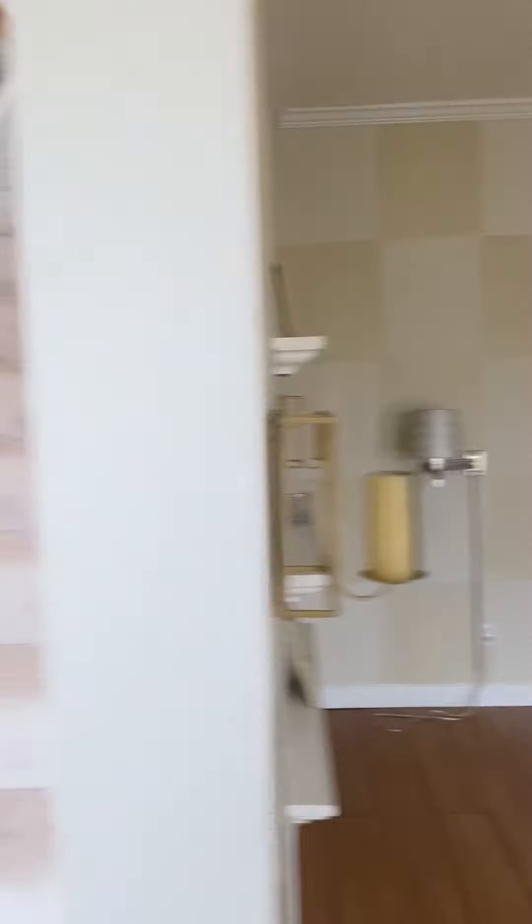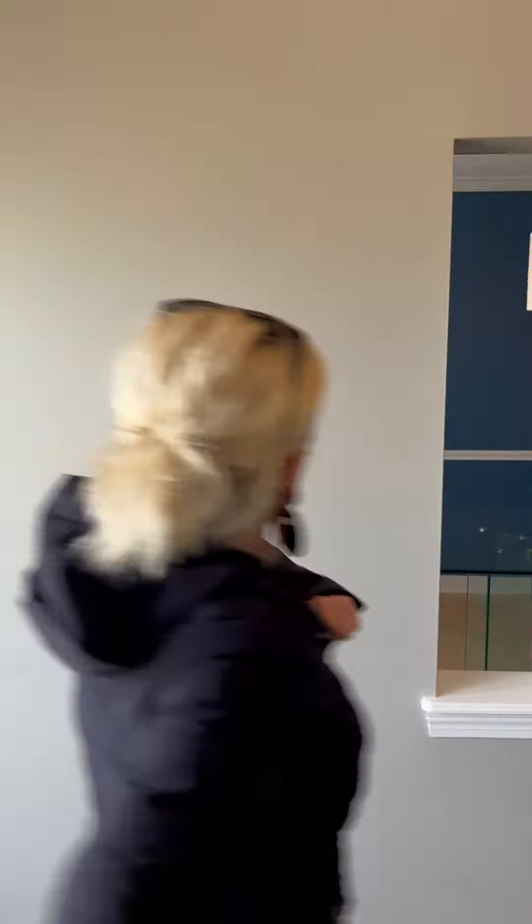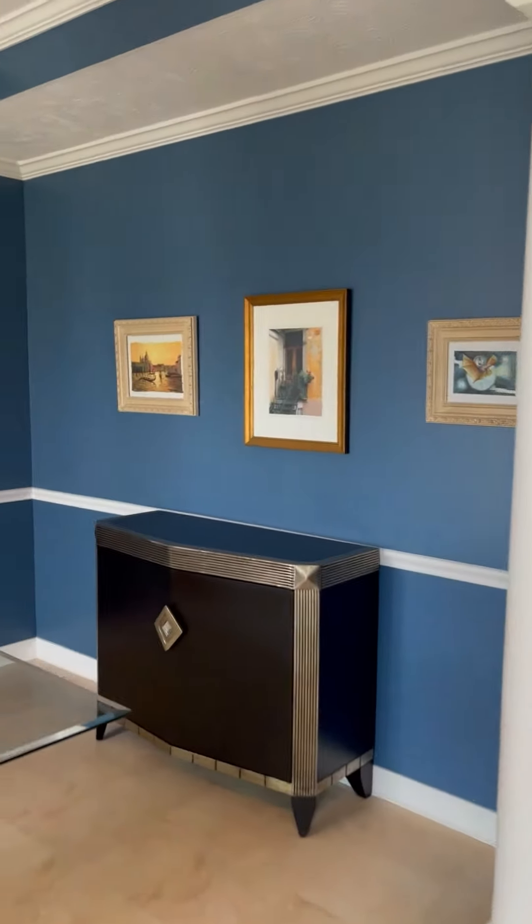Formal living room — could easily be an office if you're working from home. Very cute detail. Tray ceilings.